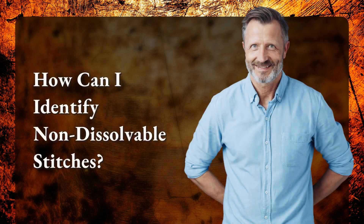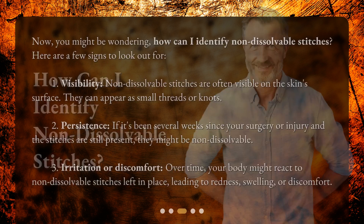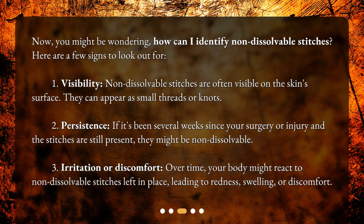How can I identify non-dissolvable stitches? Here are a few signs to look out for. 1. Visibility — non-dissolvable stitches are often visible on the skin's surface. They can appear as small threads or knots.